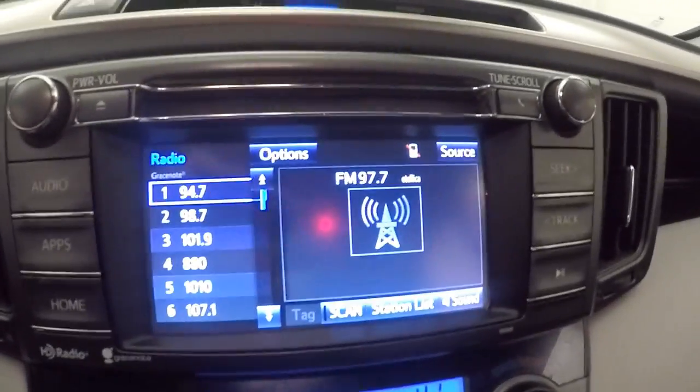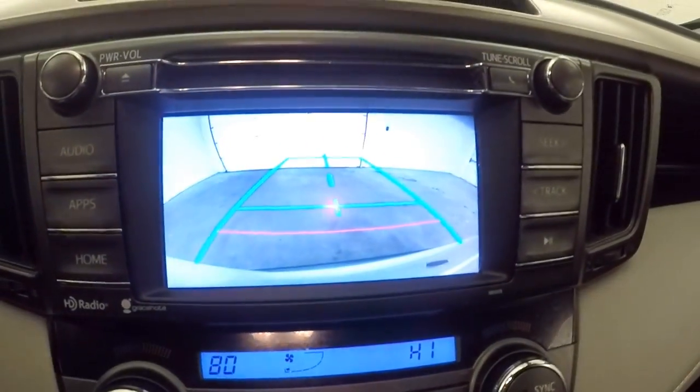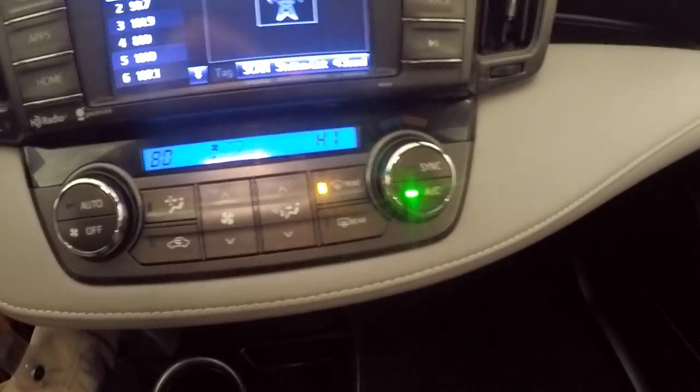All your audio controls are on the screen. You get a touch screen display, rear backup camera, and dual climate control.